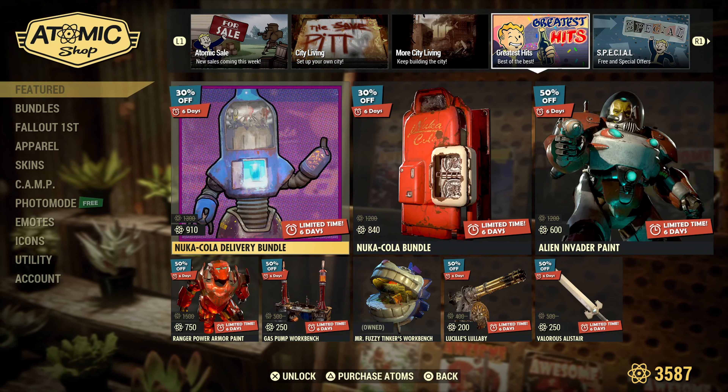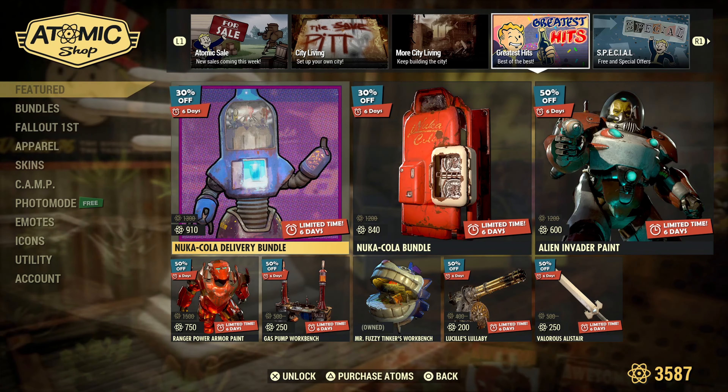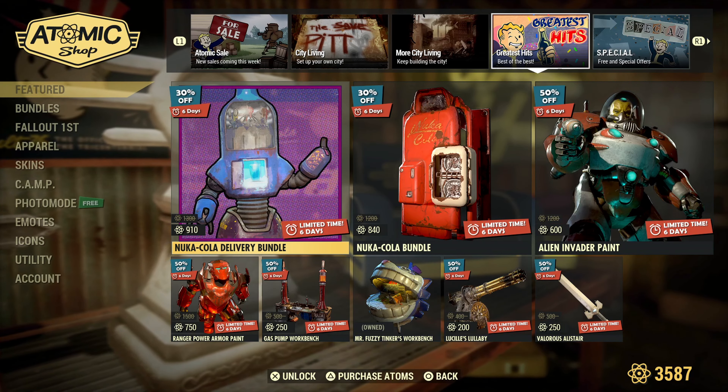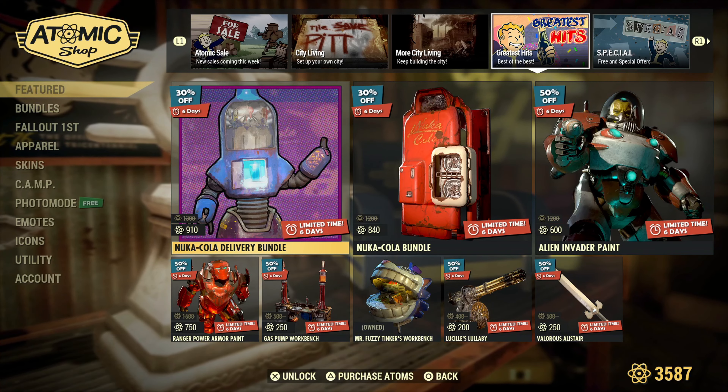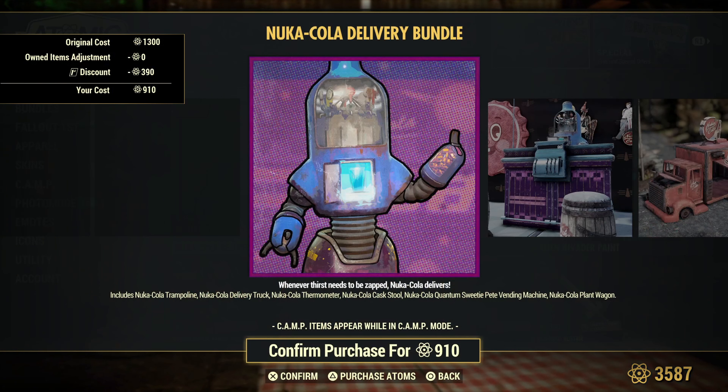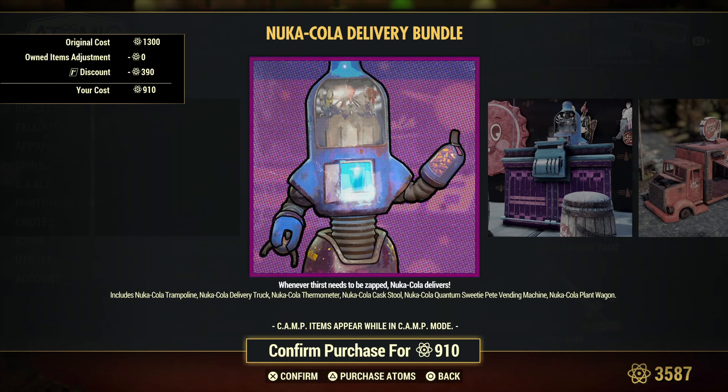Moving on, the greatest hits. You have the Nuka-Cola Delivery Bundle, the Nuka-Cola Bundle, the Alien Invader paint, the Ranger Power Armor paint — those are the bundles. Let's get into it: Nuka-Cola trampoline, Nuka-Cola delivery truck, Nuka-Cola thermometer, Nuka-Cola cast stool, Nuka-Cola Quantum and Sweetie Pete vending machine, and Nuka-Cola plant wagon.